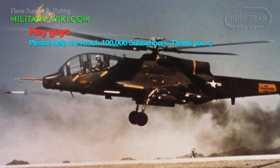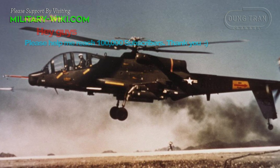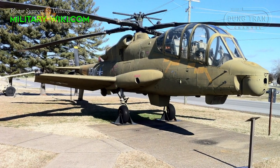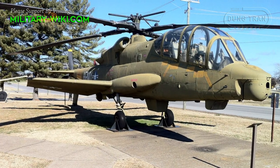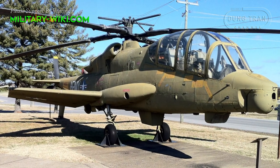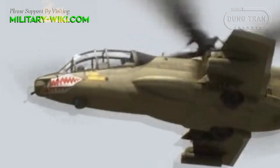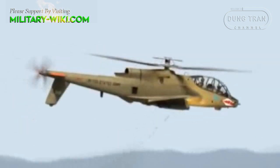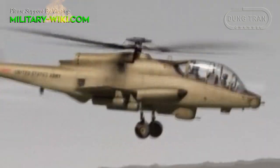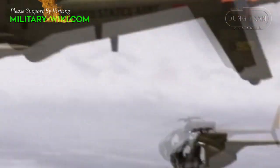Unfortunately, the Cheyenne program never fully succeeded due to technical issues, program management shortfalls, changing procurement priorities, high cost, and a crash in 1969 that left a test pilot dead. Despite never entering service, the Cheyenne left a profound impact on the concept of close air support and attack helicopter design, and today holds a special place in military aviation history.